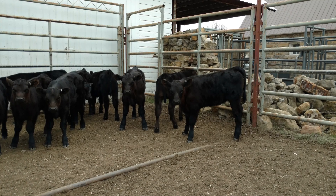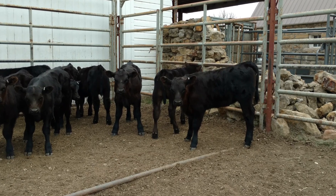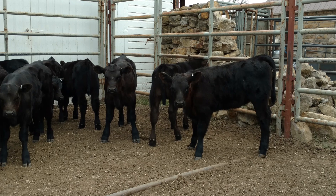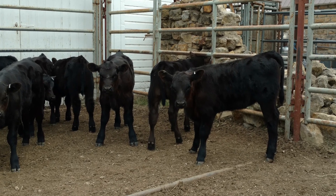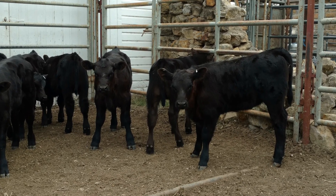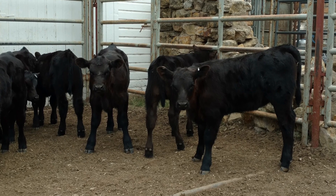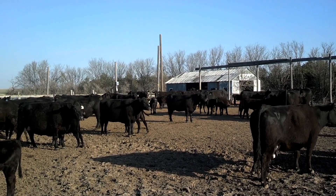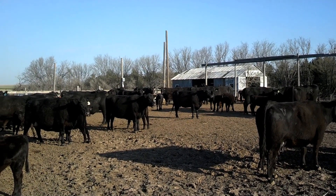If you raise your own replacements, I would avoid implanting heifers born in the first 30 to 40 days of the calving period. These would be targeted for your replacement group. They have the best outlook for long-term reproductive success because of their age advantage. If you do implant some potential replacements, be sure to use implants labeled for heifers and according to label directions.